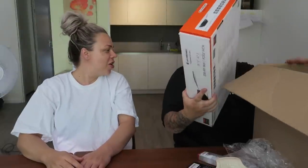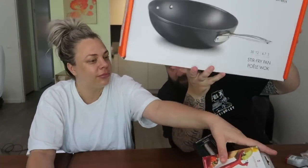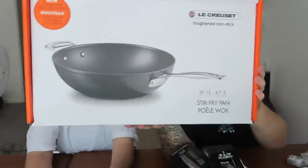They do a great job but they're not — oh yeah. We actually don't have this. I knew we needed this massive 30 centimeter wok so I can start doing some proper stir fries!